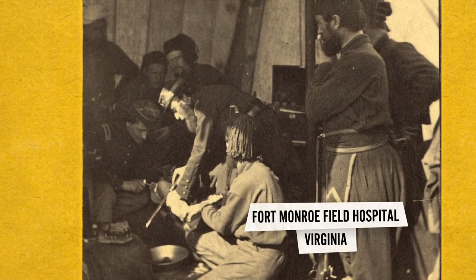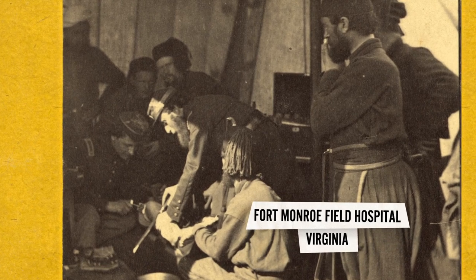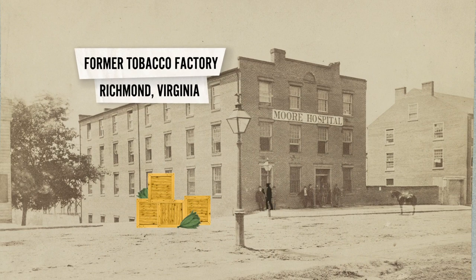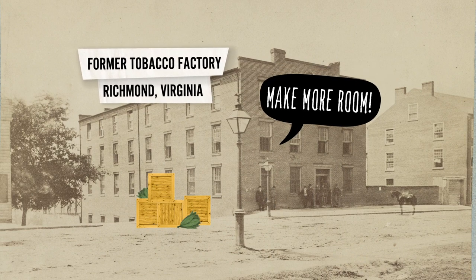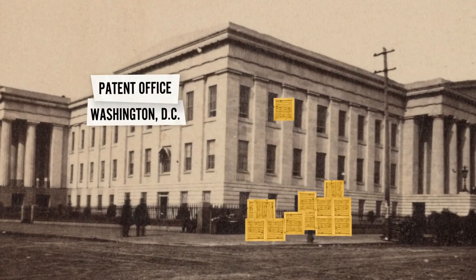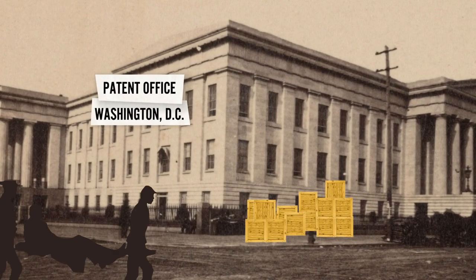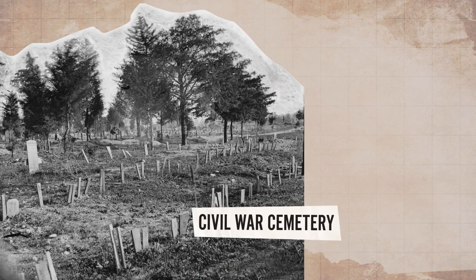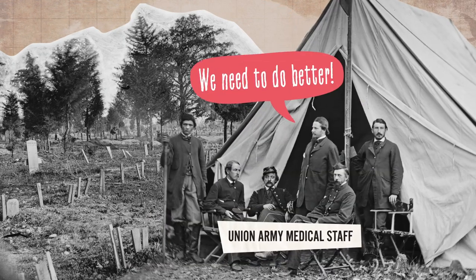When the war began in 1861, wounded soldiers were mostly treated in makeshift hospitals installed in buildings used for other purposes, like tobacco warehouses in Richmond, Virginia, and government buildings in Washington, D.C. As a result, patient outcomes were poor, and it was clear that medical processes and services needed to improve.